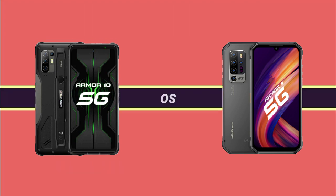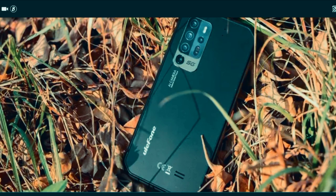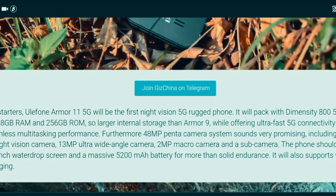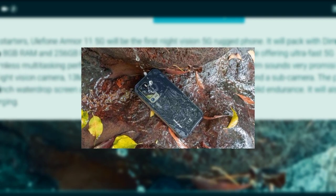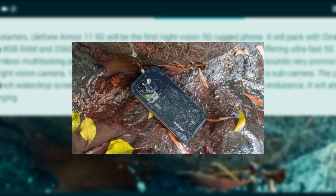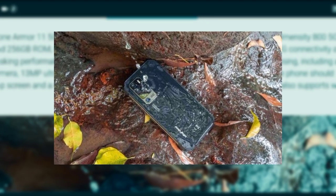Both devices run Android 10, and Ulefone has promised to upgrade both to Android 11 very soon. Both devices support NFC, and since they are rugged devices, they carry IP certification — making them resistant to water, with drop-resistant features and more.